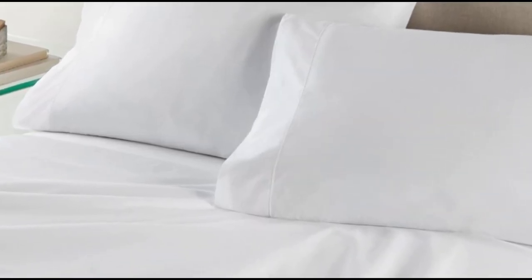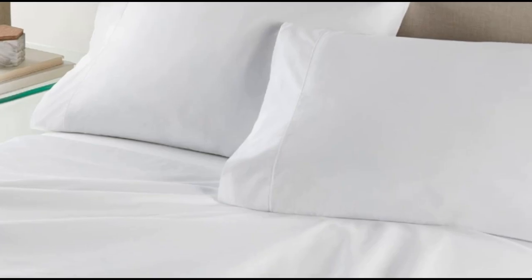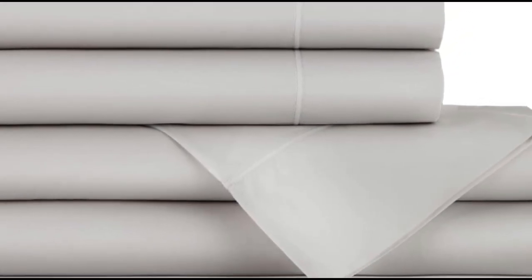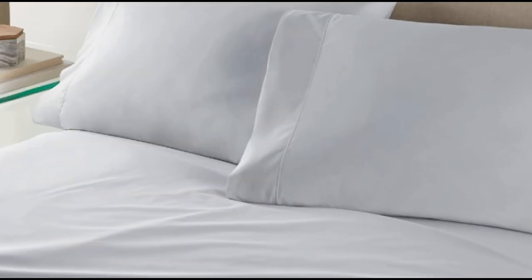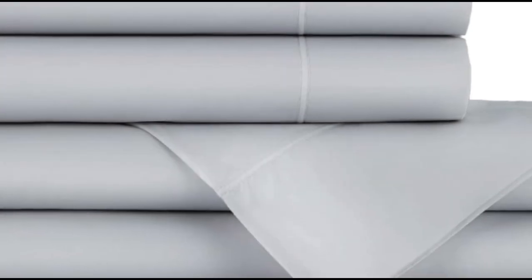Number 4. What We Like: Heavier weight and density, monogramming available, 17-inch deep pockets. What We Don't Like: Must adhere to care requirements to avoid excessive shrinking, some noticeable pilling. Flannel sheets are warm, inviting, and ideal for cool or damp weather. When crafted from Egyptian cotton, you can expect flannel sheets that are exceptionally soft and durable. That's what we found when we tested the Peacock Alley Egyptian cotton flannel sheet set. These flannel sheets are made in Portugal from 100% Egyptian cotton. The sheets are denser at 200 grams per square meter (GSM), making them a good choice to keep warm at night.